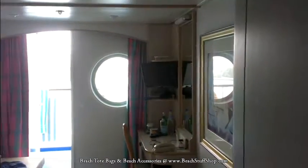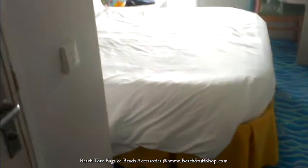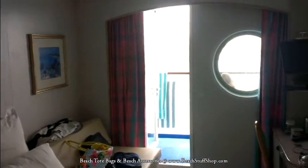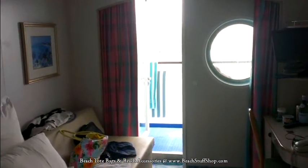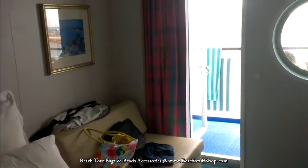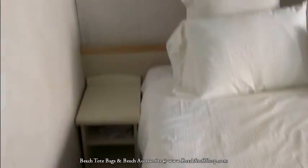We are coming into the room. You've got your desk and phone, a little chair, your bed. There's a balcony with a porthole and a one-door entry. This is the Norwegian Sky balcony stateroom, and here's the bedroom area.